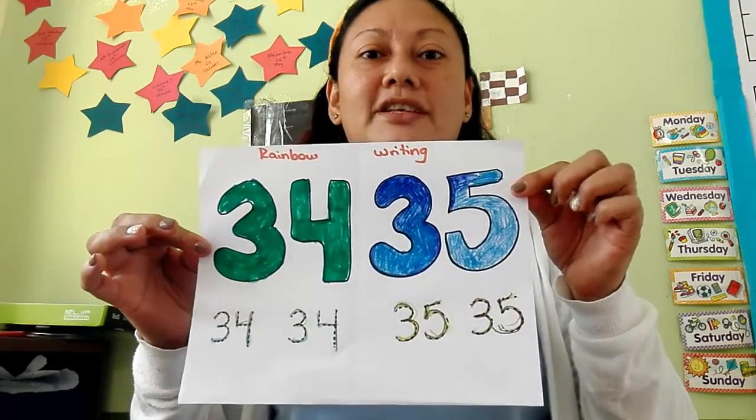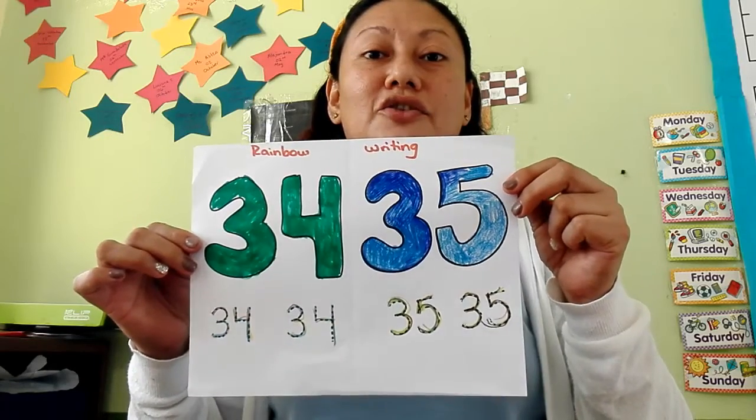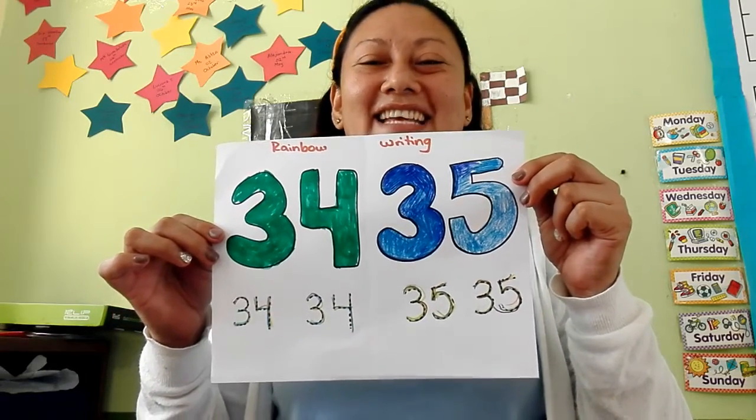It's done, guys. Remember to share your activity in ClassDojo. Bye-bye. Have a nice day.